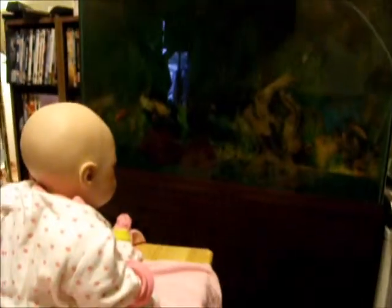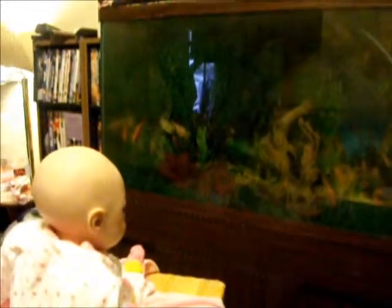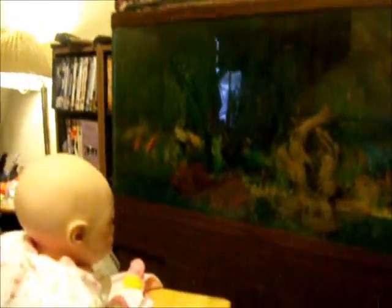I was getting ready to take her up and then she spotted the fish tank and she wants to sit here and look at it. She really, really likes the fish.